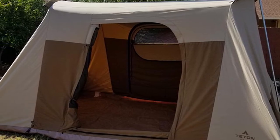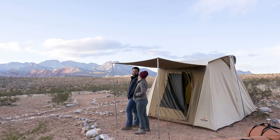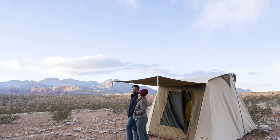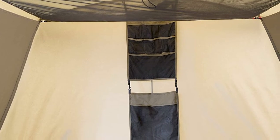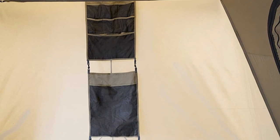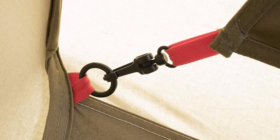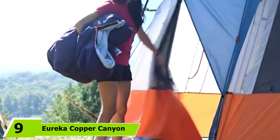We've become big fans of Teton Sports' line of canvas tents, but they won't be for everyone — namely due to the price tag, which is matched only by our top pick, the Nemo Wagontop 8. It's also worth mentioning that due to the robust nature of the Mesa's construction, when packed it is by far the largest and heaviest tent on our list. Still, if you're interested in an heirloom-quality tent and have the space to store it, camping in one is an experience like nothing else.